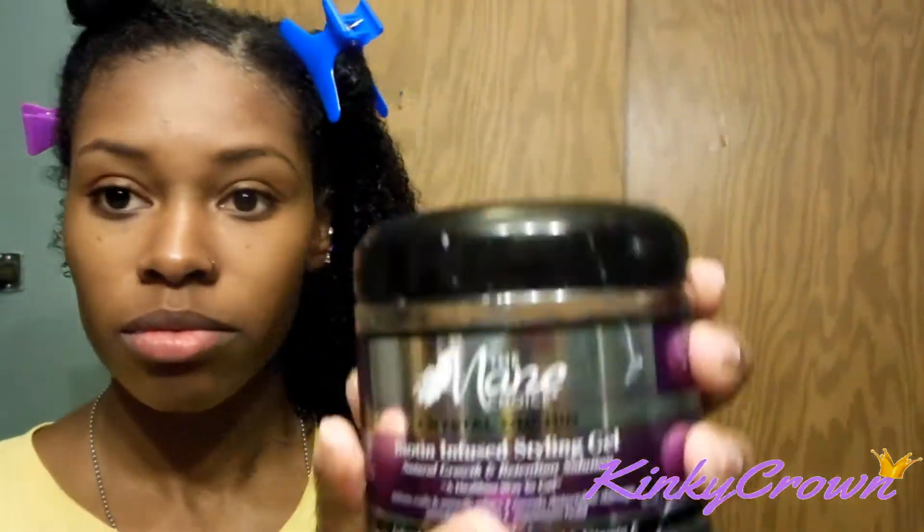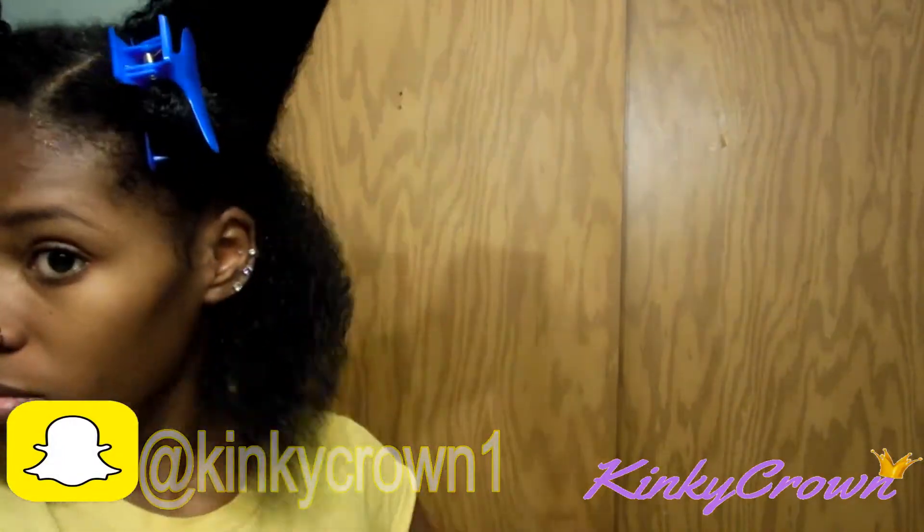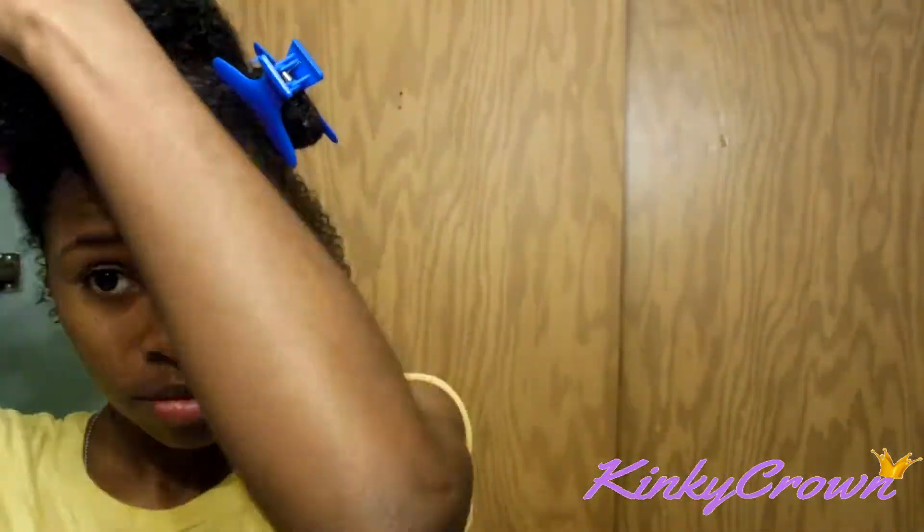Y'all already know my wash and go is not complete unless I use the gel by the Main Choice. This completes my wash and go — I don't care what product I'm using, you guys, I will always use this gel over it, and it really did help. It helped my hair feel a lot more moisturized.